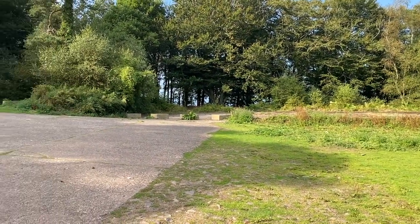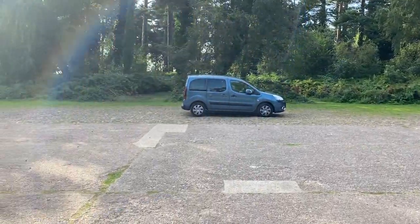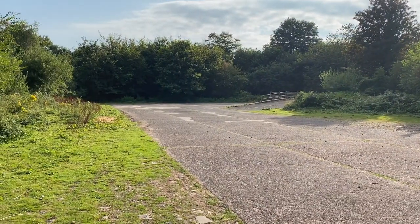Here is the main car park area of the tank ground on North Hill in Minehead, and now I'll just take you for a short walk around the small wooded area that surrounds it.